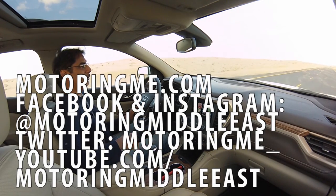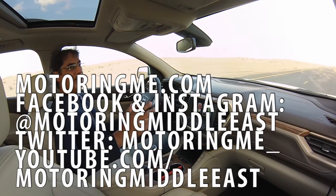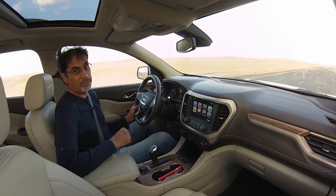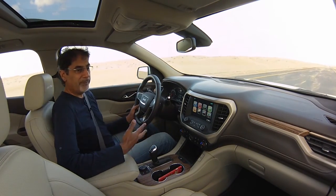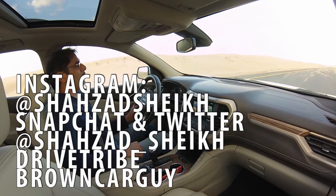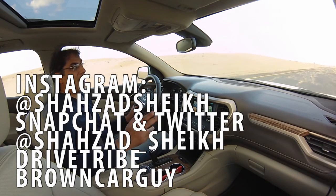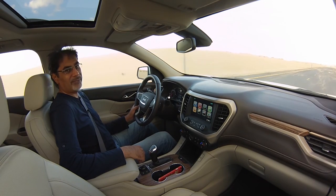Please check us out at motoringme.com and follow us on Facebook, Instagram, and Twitter — just search for Motoring Middle East. Subscribe on YouTube and tell your friends. You can also follow me, Shahzad Sheikh, on Instagram, Twitter, and Snapchat at Shahzad underscore Sheikh. Thanks so much for watching — until the next one.